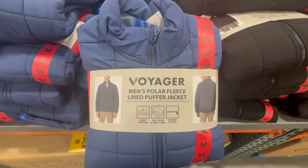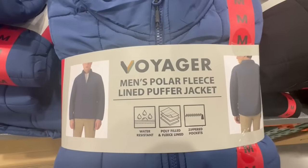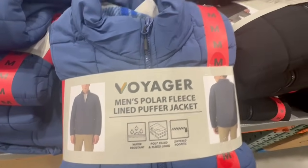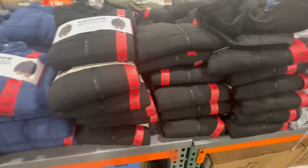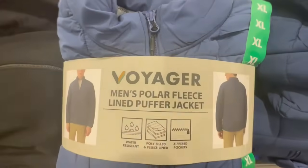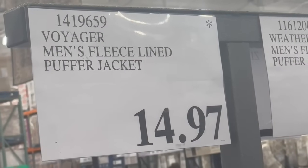In the San Dimas Costco location I spotted this Voyager Men's Polar Fleece Lined Puffer Jacket. It's water resistant and comes with zippered pockets. It's available in blue and black. They carried a lot of mediums and very few extra larges. I did spot these at a clearance price — they normally sell for $20 and I found them going for $14.97.